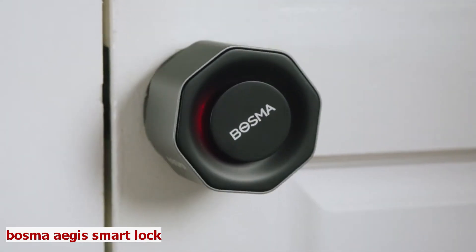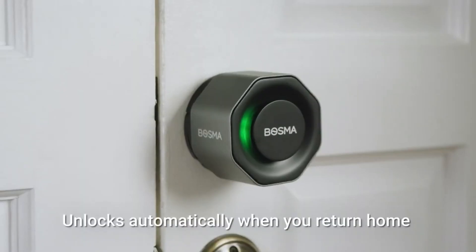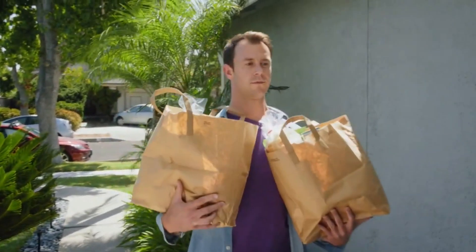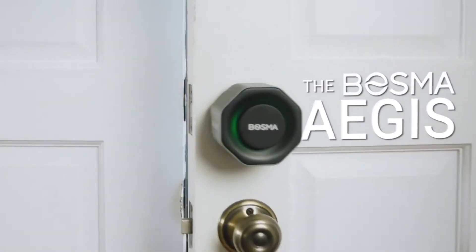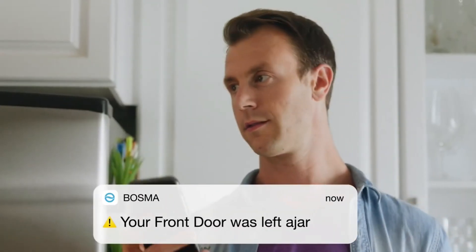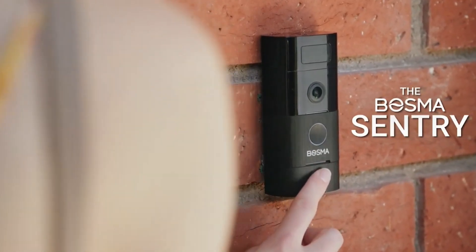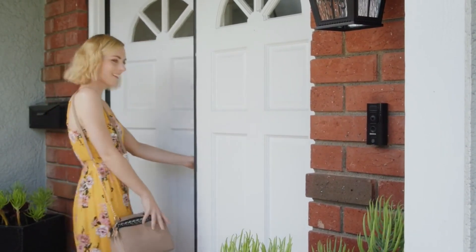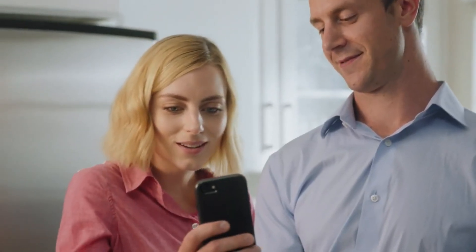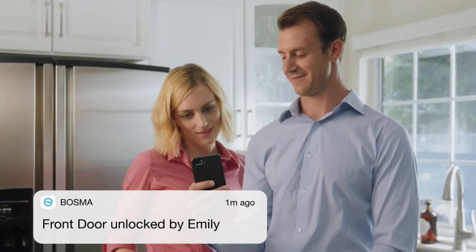Bosma Aegis Smart Lock. Are you looking for a smart lock that can secure your home and give you peace of mind? Look no further than the Bosma Aegis Smart Lock. It can be installed on your existing deadbolt in minutes, without any wiring or drilling. It connects to your smartphone via Wi-Fi and lets you lock and unlock your door remotely, share access codes with guests, and monitor your door status. You can integrate it with the Bosma Sentry Video Doorbell to create a complete smart home security system. It comes with a rechargeable battery that lasts up to a year and a built-in alarm that sounds when someone tries to tamper with your lock.